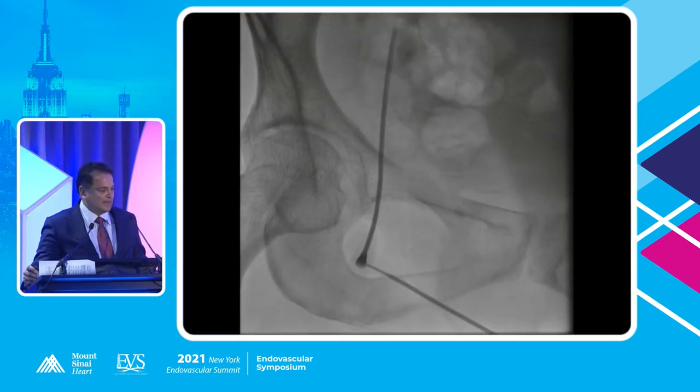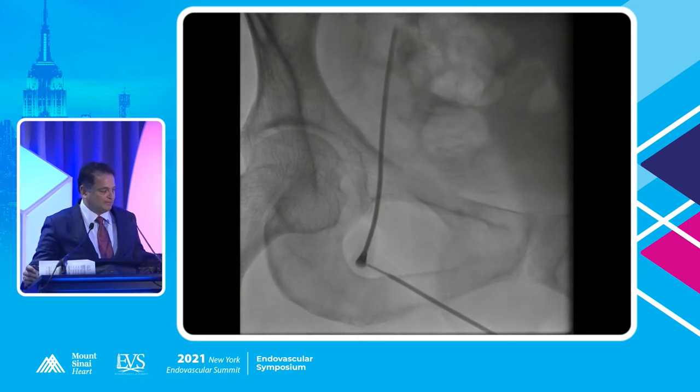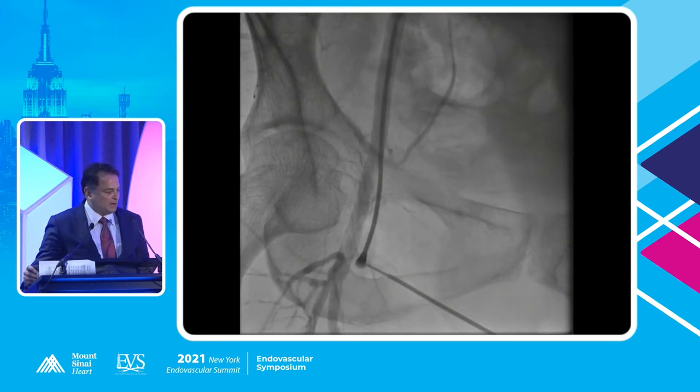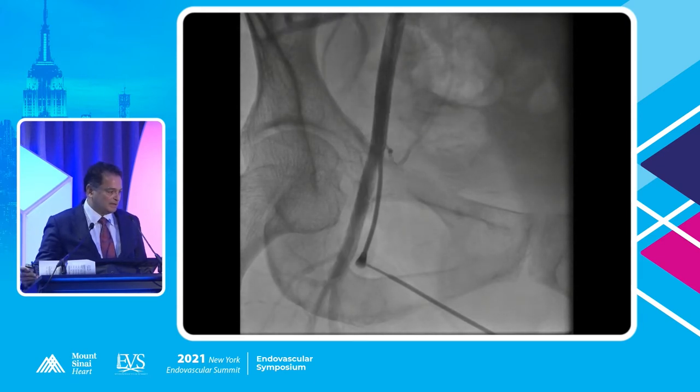So this was the access site — this is an important picture. The access site at the time of angiogram was this. You can see the reflection of the inferior epigastric, likely retroperitoneal or close to it. I don't really see a dissection, but maybe there's some haziness at the site of access. So it's very difficult to tell on this angiogram.